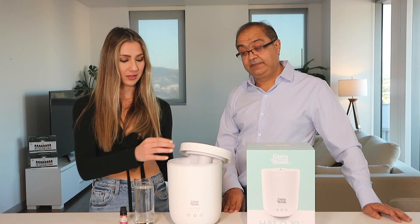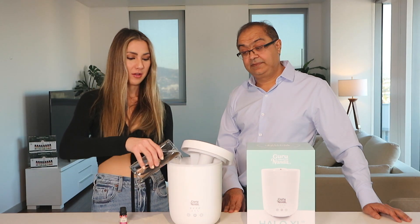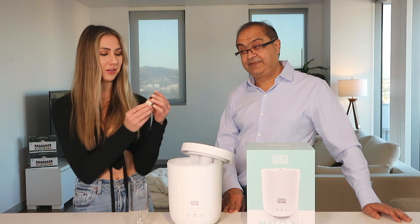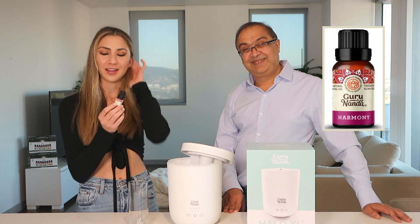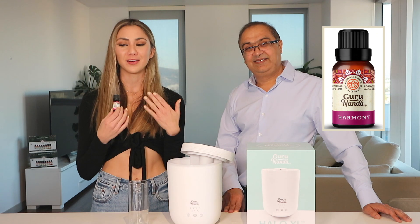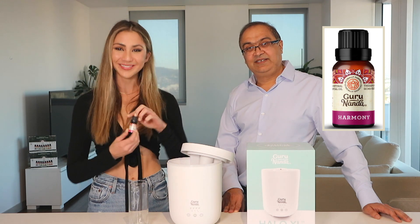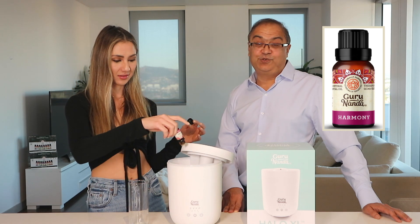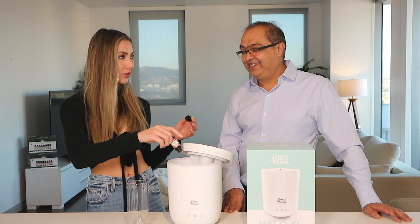Take the cap off — you don't even have to take it off all the way. Fill some water up, then pick your favorite Guru Nanda essential oil. Ours is Harmony, and the main ingredient is orange, which is known to make you feel happy. It also has grapefruit, which a lot of people think makes you lose weight — don't tell them my secret, Dr. Fresh!